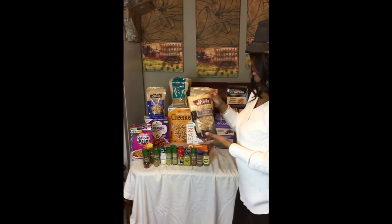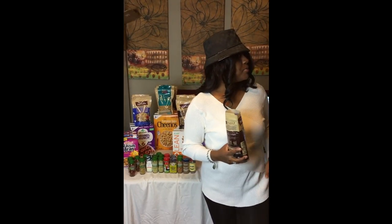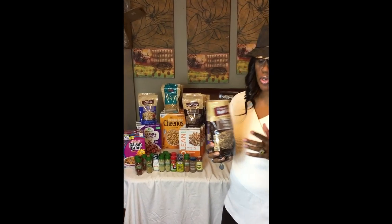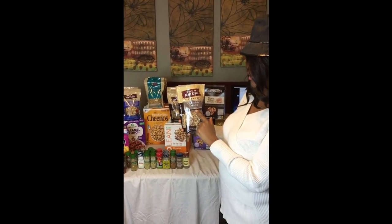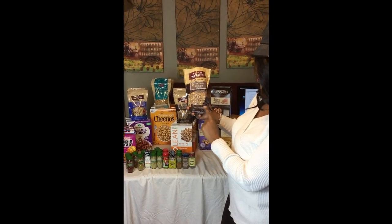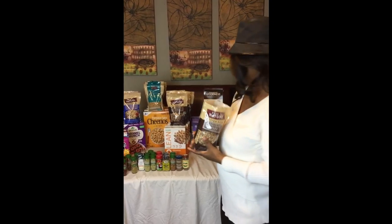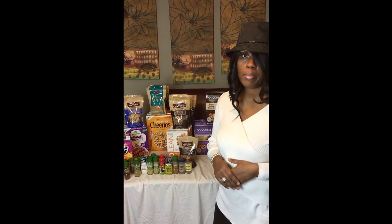Now, if you see this, this is Back to Nature. This is gluten-free chocolate delight granola. You got the whole grain rolled oats and dark chocolate chunks. They used to get this from Whole Foods. You know if you shop at Whole Foods, you're going to spend some money. I can go to Whole Foods and easily spend $500-$600, no problem at all.